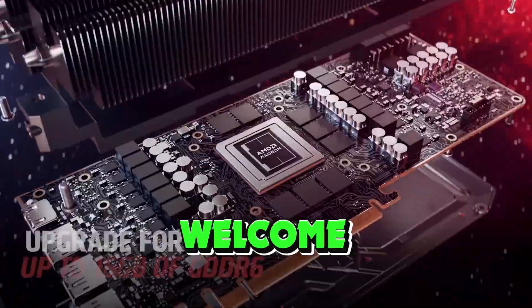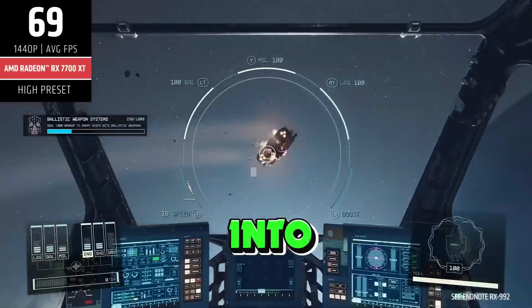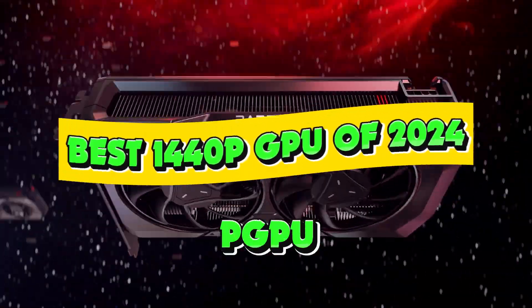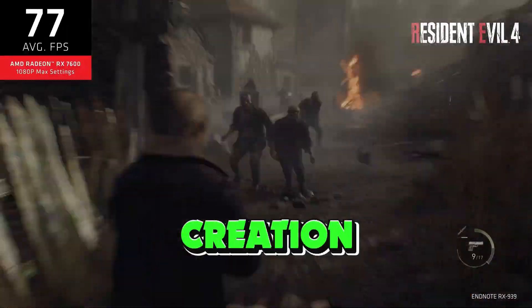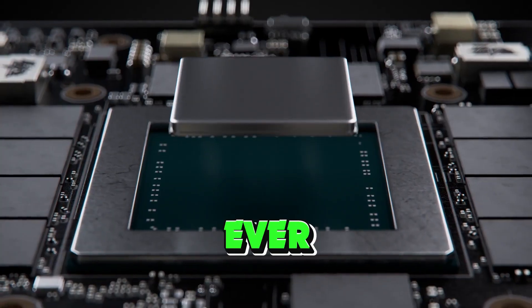Hey there, fellow tech enthusiasts, and welcome back to our channel. Today, we've got an incredibly exciting topic to delve into. We're going to be talking about the best 1,440p GPU of 2024. With next-gen gaming and content creation demands on the rise, finding the perfect graphics card is more crucial than ever.